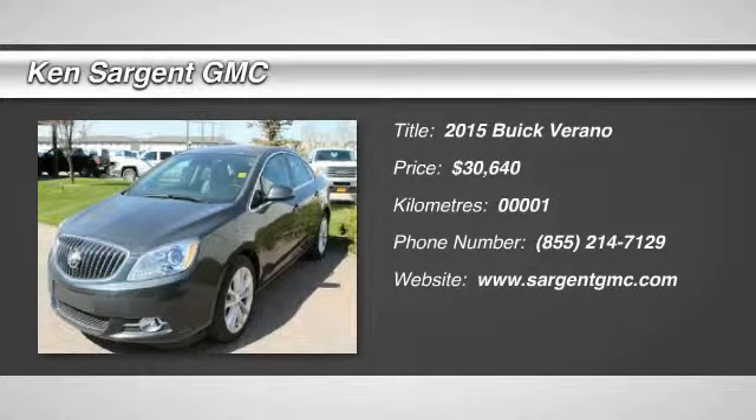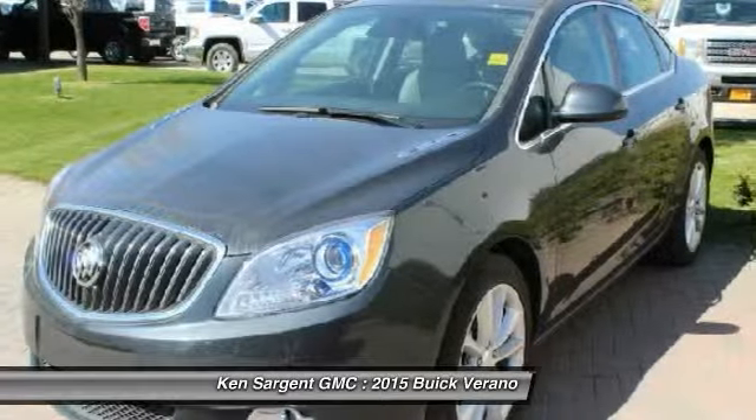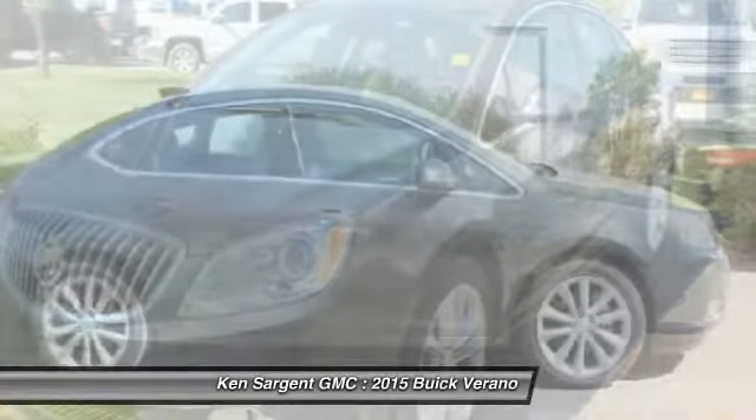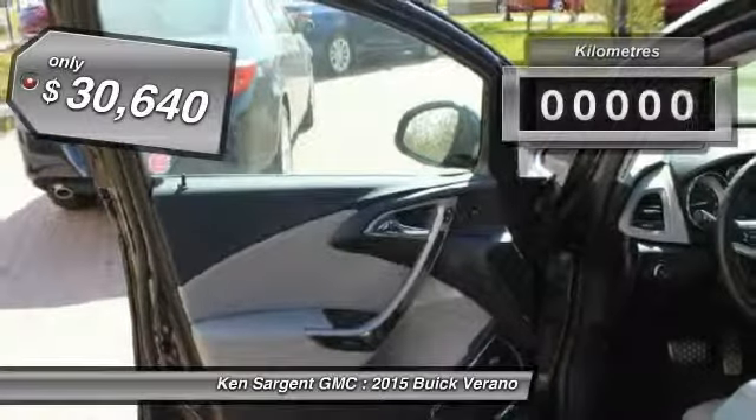The 2015 Verano. Buick Verano is a compact car built on the Delta II platform, designed and built from the ground up with the idea of it being a Buick, and is priced below $35,000.